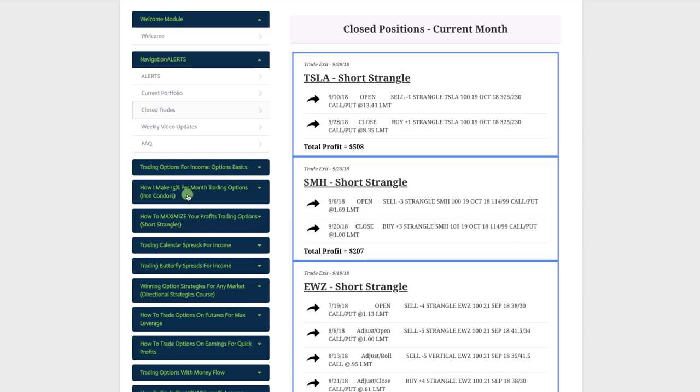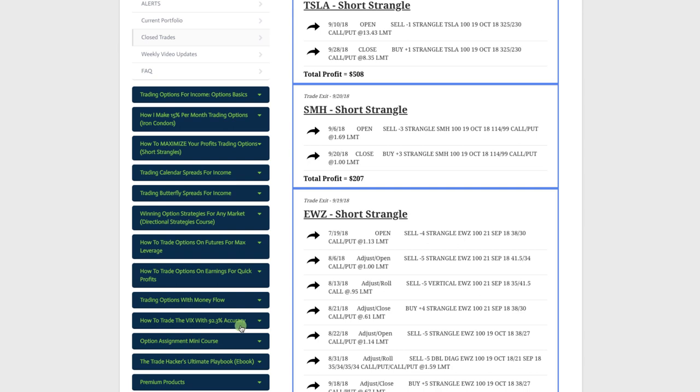We have specific core strategies and teach you exactly step by step how to enter, exit, and adjust every strategy — from iron condors to short strangles, calendar spreads, butterfly spreads, directional strategies, options on futures, how to trade options on stocks around earnings announcements, trading options with money flow, our newest course on how to trade the VIX with 92.3% accuracy, a mini course on option assignment, and access to our ebook, the Trade Hackers Ultimate Playbook. We provide step-by-step video courses and trade alerts sent via SMS text and email immediately after they're made.